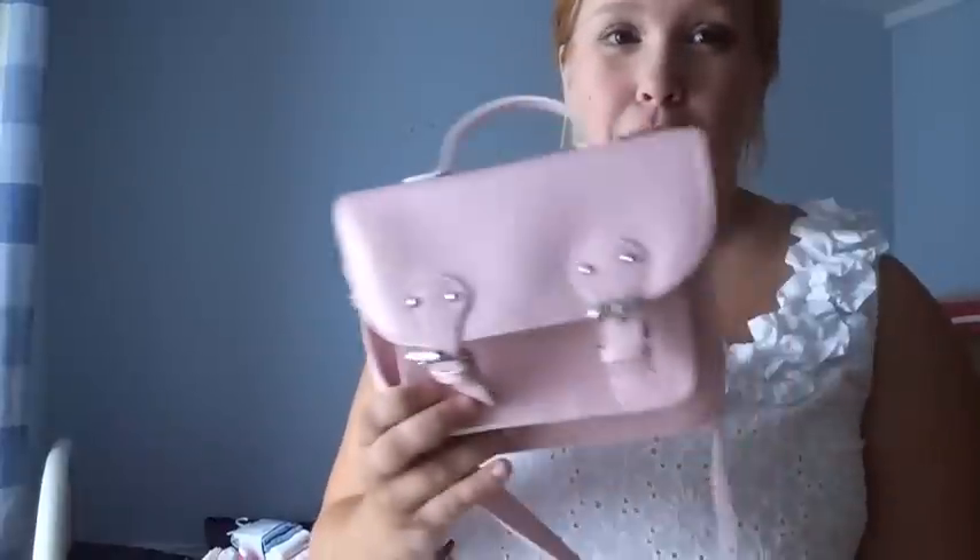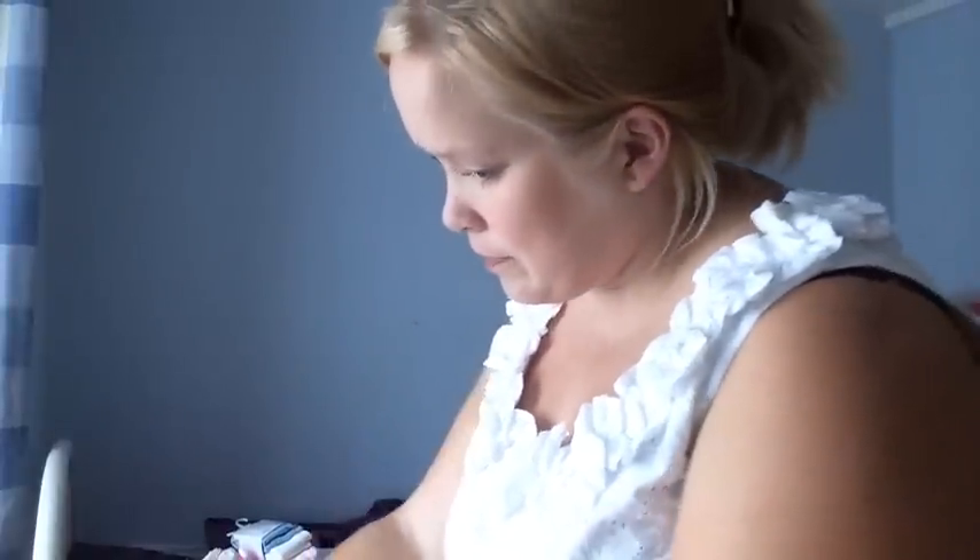Last but not least, she really likes this bag. And the satchel — here you go. I hope you guys enjoyed the video, like, subscribe, and comment. Bye.